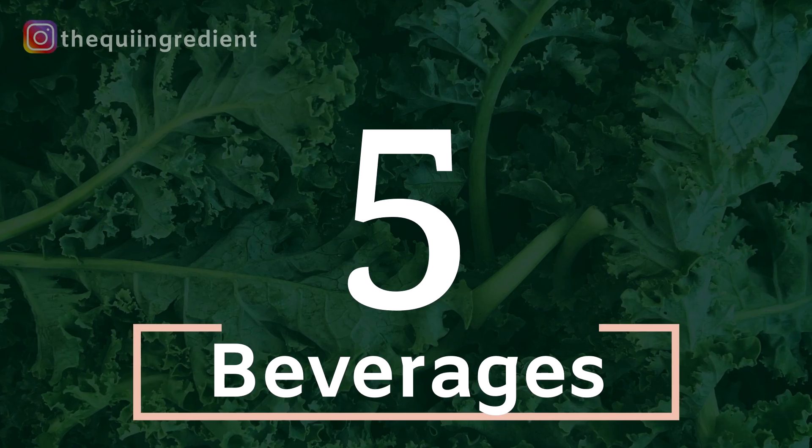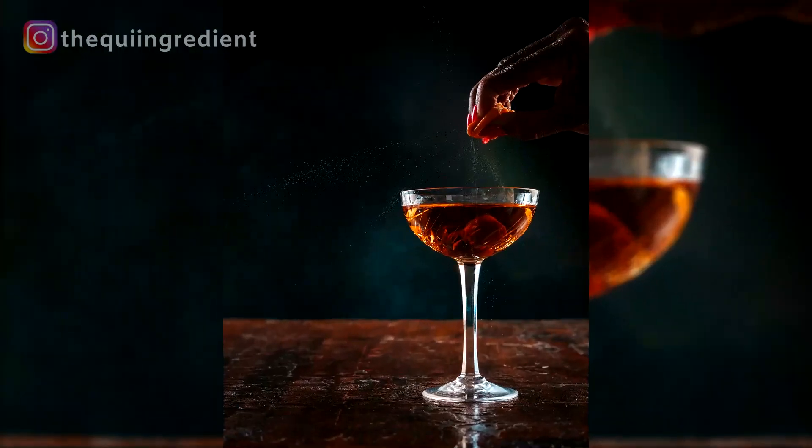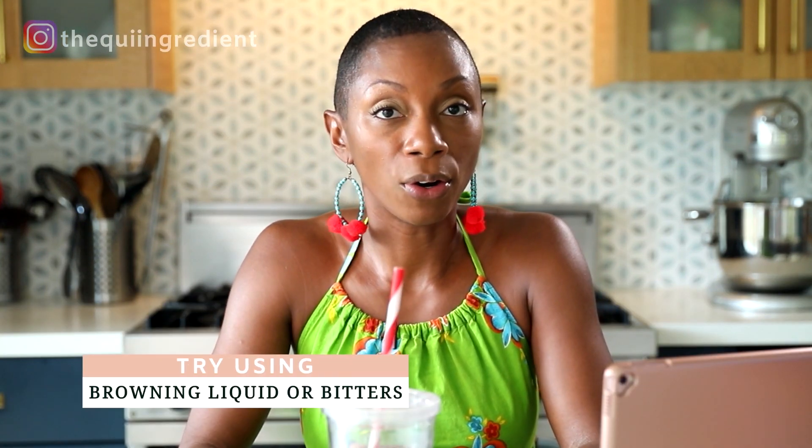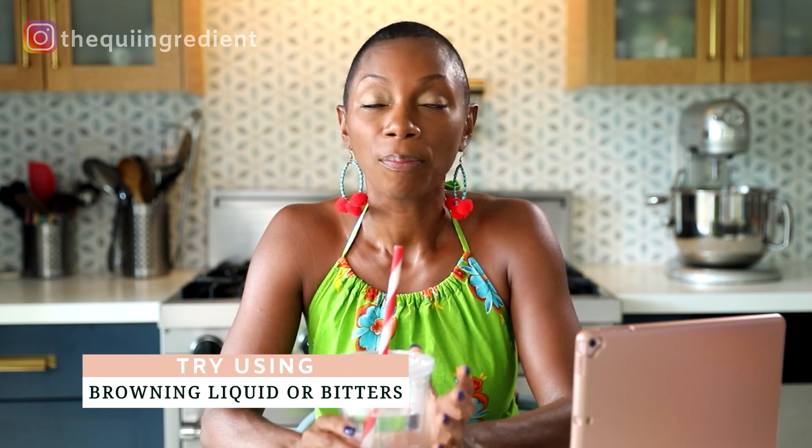Number five: beverages. Beverages are my favorite thing to shoot, one of at least. They are one of the easiest things — you get a glass, you set it up, you think about your composition, and it's ready to go. One beverage hack I would give you is browning liquid or bitters — bitters are great. You can also use water if you're shooting a clear alcoholic beverage. So beverages, number five.